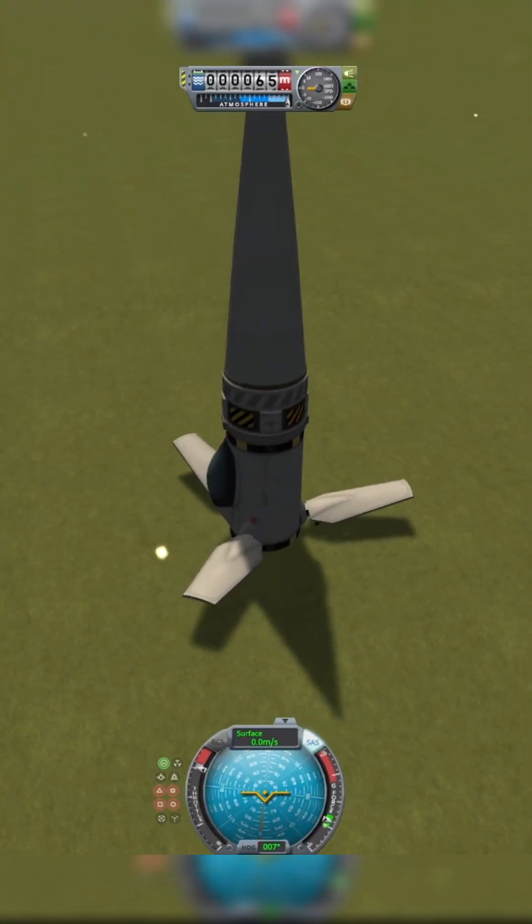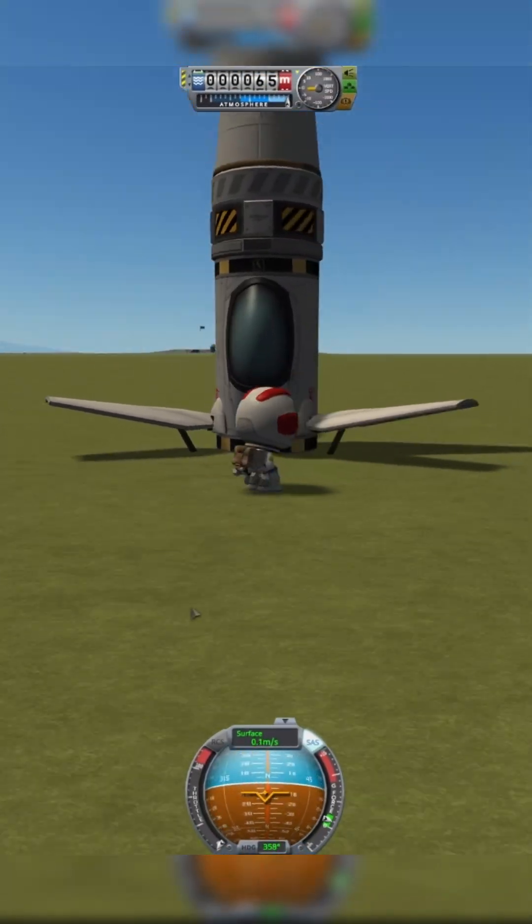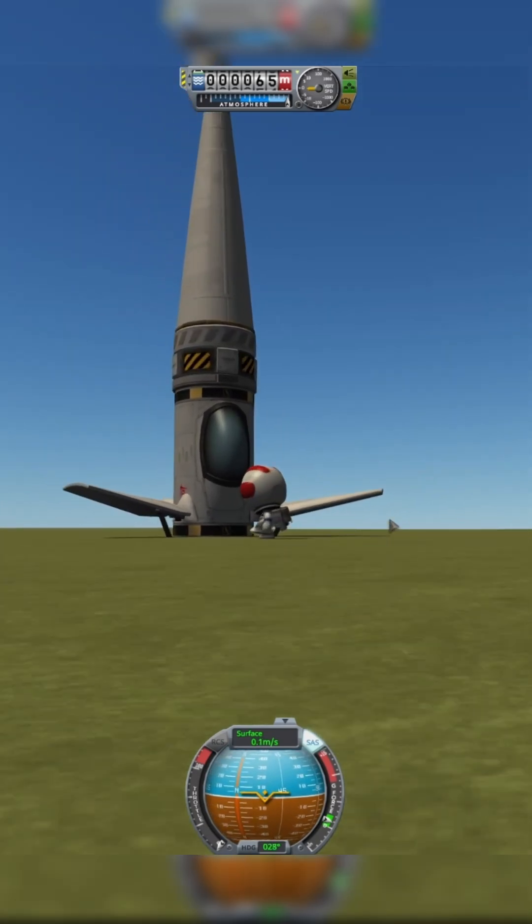Are you kidding me? How did we survive that? Wow. I think we just accidentally made a drop ship or a drop pod, like a Helldivers drop pod. That's insane. I'll see you next time.